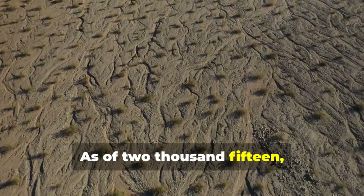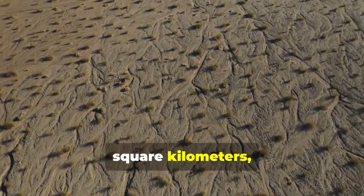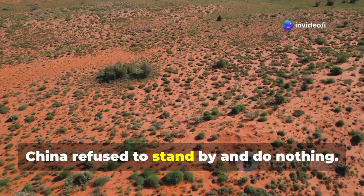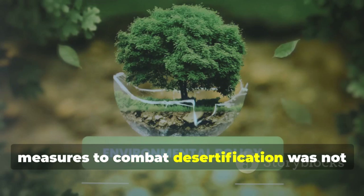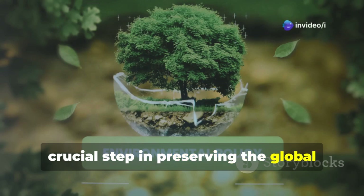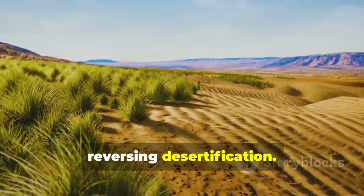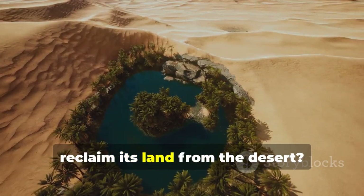As of 2015, the total desertified land area had expanded to 2.62 million square kilometers, covering about one-third of the country's land. Faced with this crisis, China refused to stand by and do nothing. The country understood that taking active measures to combat desertification was not only a national priority, but also a crucial step in preserving the global ecological balance. In response, China launched a series of initiatives and projects aimed at preventing and reversing desertification.